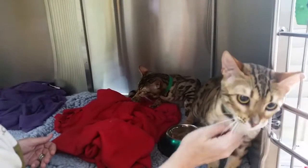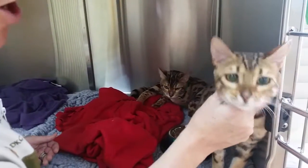We were totally taken with these two girls that came in to be spayed today and we just thought we'd share them with you. So there you go — Bengal cats, aren't they gorgeous?